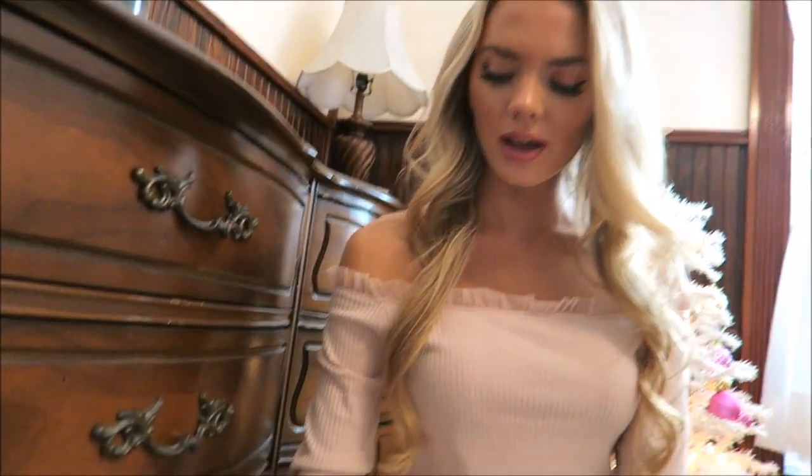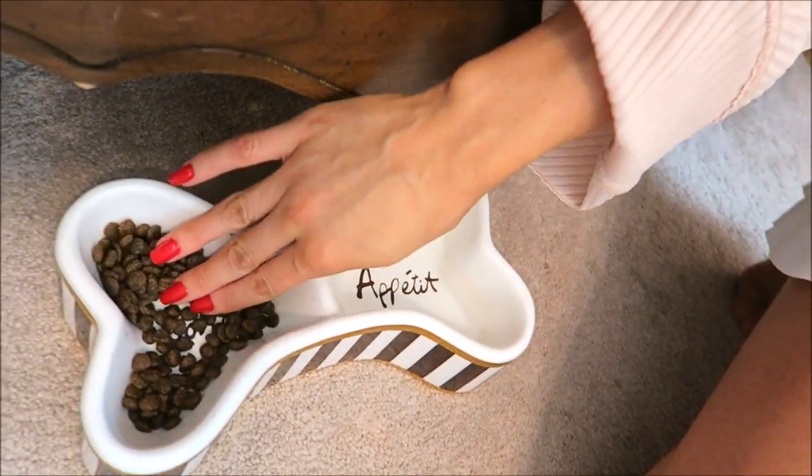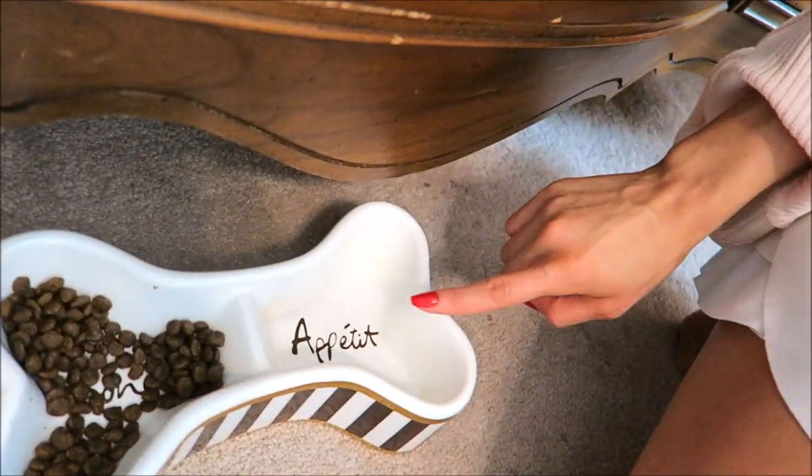And lastly in her little area we have her food bowl. I got this beauty from Henry Bendel — it is so cute and it says 'Bone Appétit.'